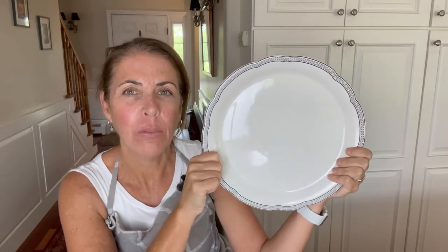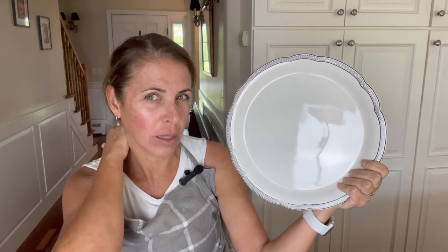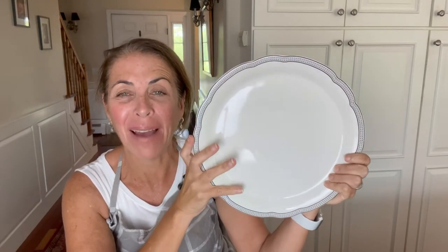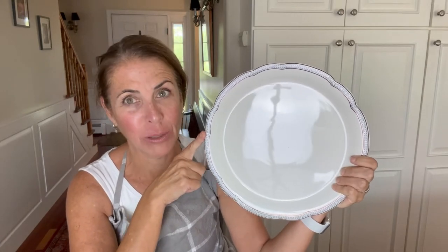These are from Goodwill. A set of six of these was about four dollars — I think they are 59 cents each. I am so happy to have these and you can look for them in an upcoming fall tablescape video.